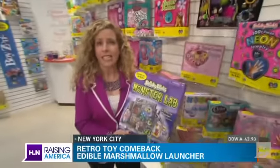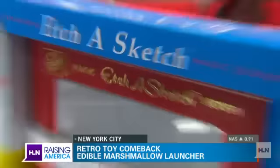We're also seeing things like Slinky, Etch-A-Sketch, a ton of fun retro things — they are making a huge comeback. They're just getting a little bit more glammed up than they were when we were kids.